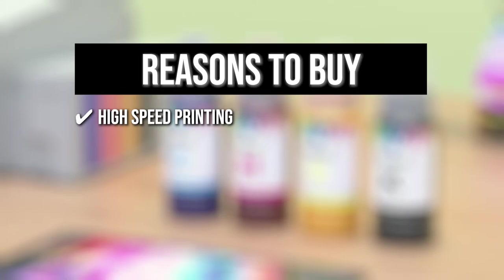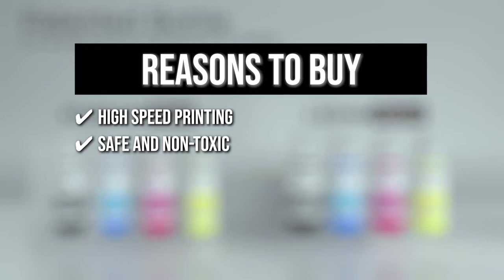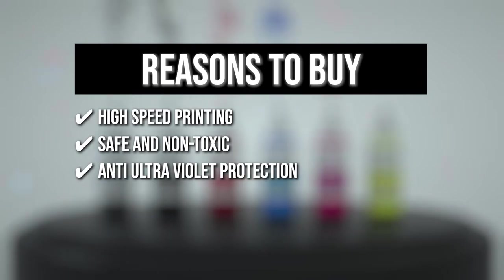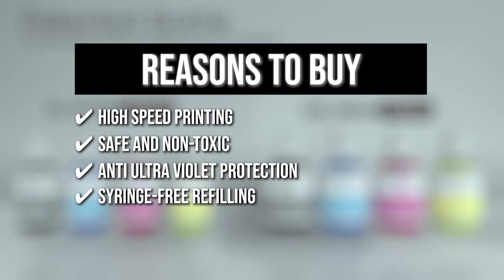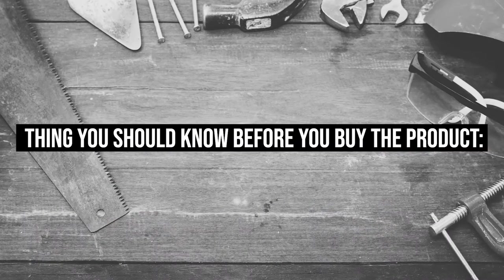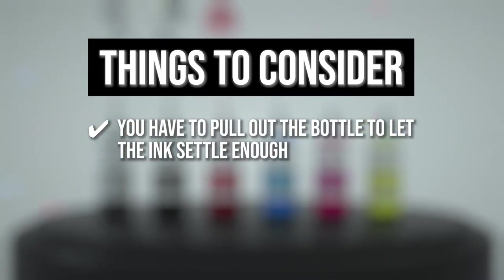The team recommends this purchase based on the following. High-speed printing: With the fast-drying formula, it will instantly stick to the printing surface without any smudging. Safe and non-toxic: The ink doesn't contain any metal ions, making it safe for the environment. Anti-Ultraviolet Protection: The anti-UV sublimation ink adopts the latest technology that resists ultraviolet rays, resulting in an extended color retention time. Syringe-free refilling: The bottle valve prevents ink spills while the mouth of the bottle fits the printer's ink inlet perfectly, and the filling stops automatically when the tank is full. The thing you should know before you buy is you have to pull out the bottle to let the ink settle enough to show a more accurate level during the refilling process.